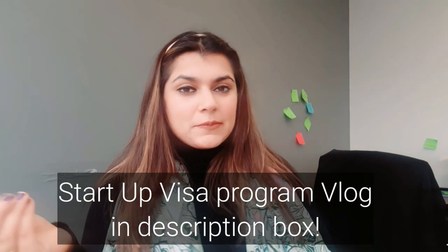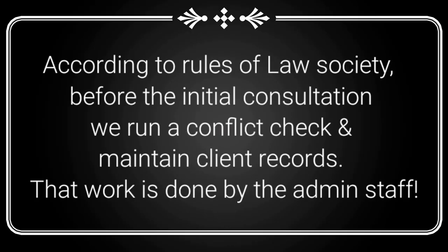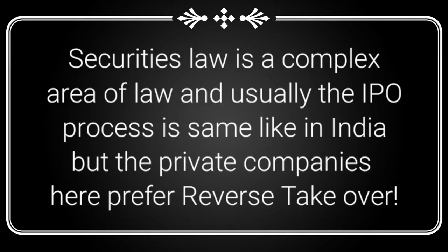On another note, I have someone coming in at 12 p.m. for a startup visa meeting — that's an immigration program through which many people immigrate to Canada. Not everyone fits into the program, but I do a lot of it. We have an initial consultation today at 12. I also have a very interesting case coming in from a corporate client who gives us all his corporate work — he wants to make his company a publicly listed company, so we have to go through the Canadian Securities Exchange process. I've never done this before, but I'm super excited.